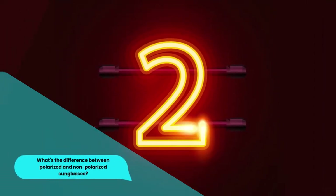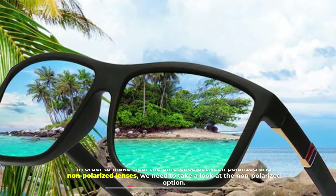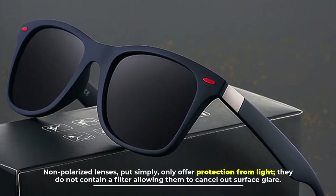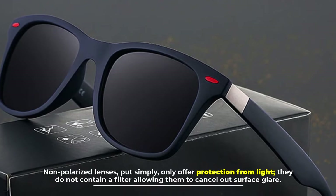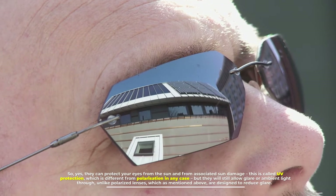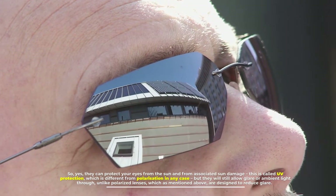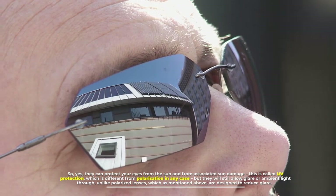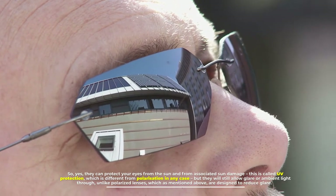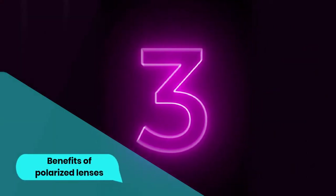Number two: what's the difference between polarized and non-polarized sunglasses? In order to make clear the difference, we need to take a look at the non-polarized option. Non-polarized lenses, put simply, only offer protection from light. They do not contain a filter allowing them to cancel out surface glare. So yes, they can protect your eyes from the sun and from associated sun damage — this is called UV protection, which is different from polarization — but they will still allow glare or ambient light through, unlike polarized lenses which are designed to reduce glare.